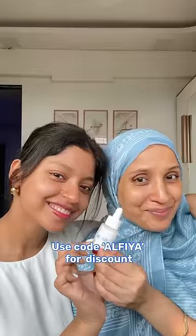We love the post-application glow, and you can use my code in the description for a discount on this one. We went in with some sunscreen and ready for the day.